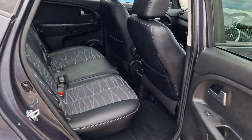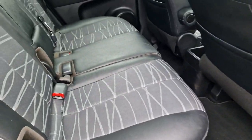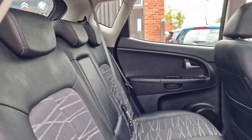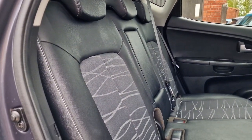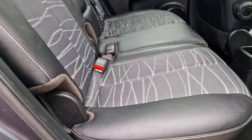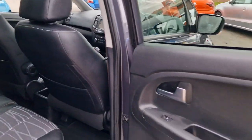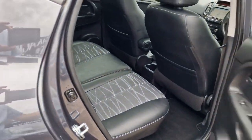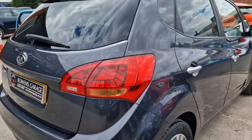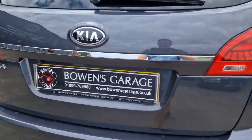Into the rear — loads and loads of leg room, again lovely and tidy. Centre armrest there that folds down. Three headrests for three seatbelts and isofix. So very comfortable five seater — you do get electric windows in the back, bags of headroom. Rear seats do fold flat; they do fold nicely.